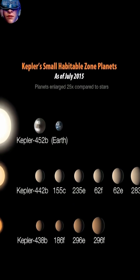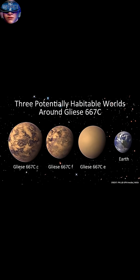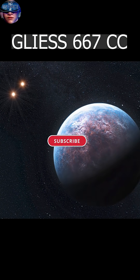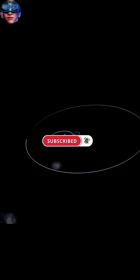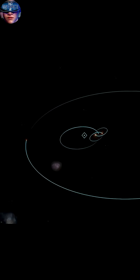Among Earth-like planets outside the solar system in the habitable zone, one top choice is Gliese 667Cc. Planet Gliese 667Cc is an exoplanet orbiting within the habitable zone of the red dwarf star Gliese 667C.